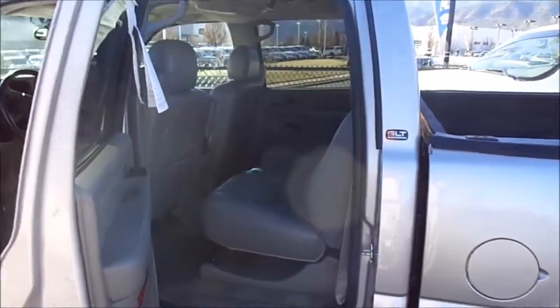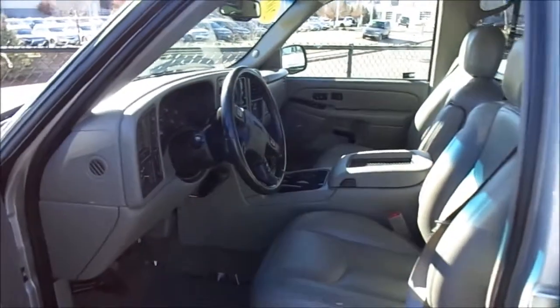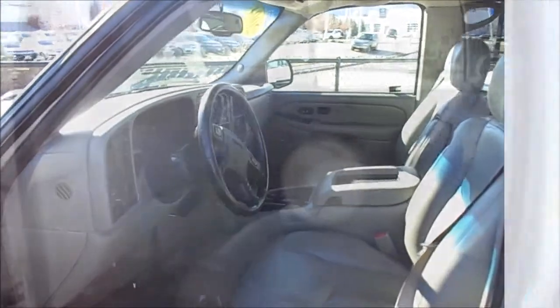The interior is immaculate leather. It's a 2004. It's got the Christmas music, so it's ready to buy. Come get it. Merry Christmas.